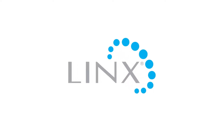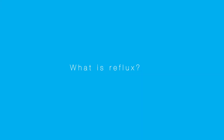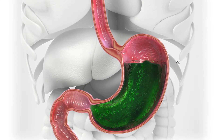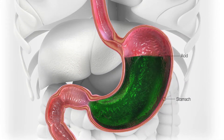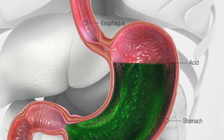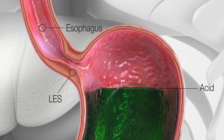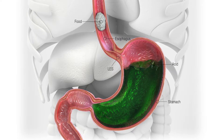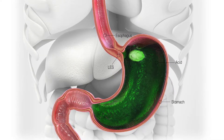Lynx: a revolutionary solution for reflux disease. Reflux disease, also called gastroesophageal reflux disease or GERD, is a serious digestive disease caused by a weak muscle in the esophagus called the lower esophageal sphincter, or LES. Normally, the LES acts like a one-way valve, allowing food and liquid to pass into the stomach but preventing stomach contents from flowing back.